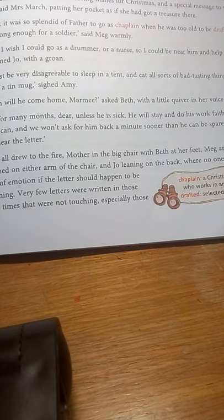They are worried about him and eager to know any tidings — any news from him. Their mother confirms that yes, she has got a letter from their father and it is a very long one. She assures them that he is doing fine, that though it is very cold it is still comfortable, and he sends his wishes for Christmas and a special message for each of the girls. Mrs. March patted her pocket as if she had a treasure inside — and the letter from their father was nothing less than a treasure to them.